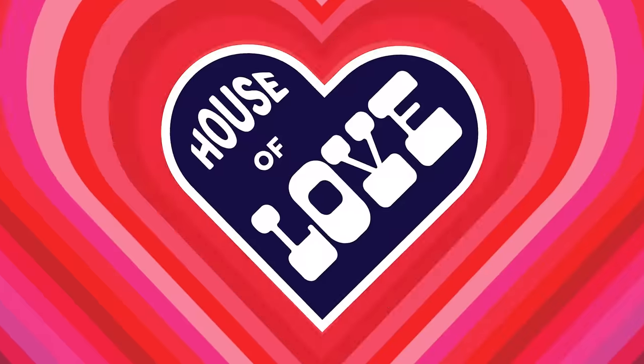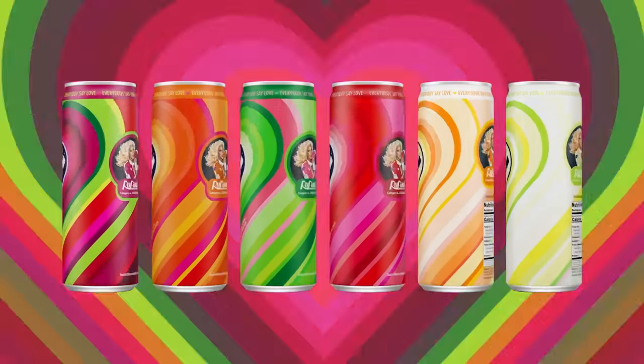Cheers, Gorge! You guys can get yours at HouseofLoveCocktails.com.